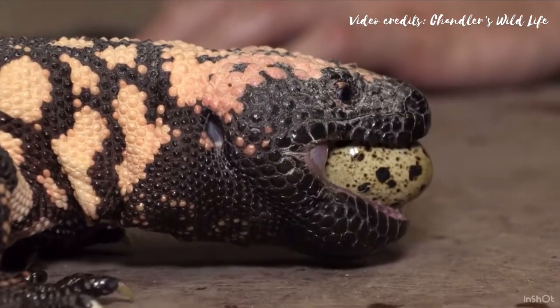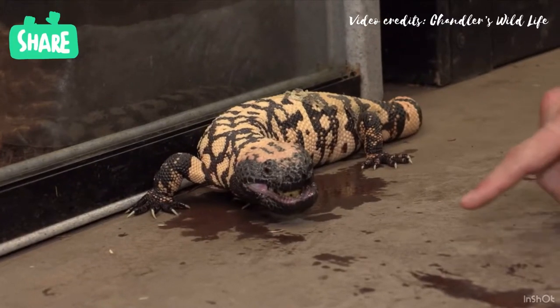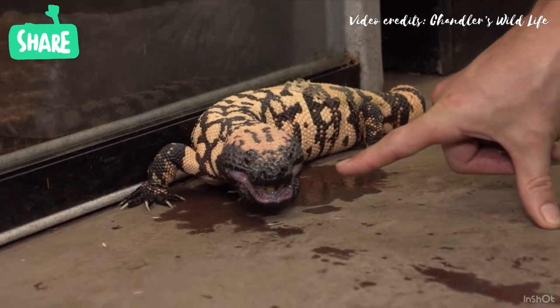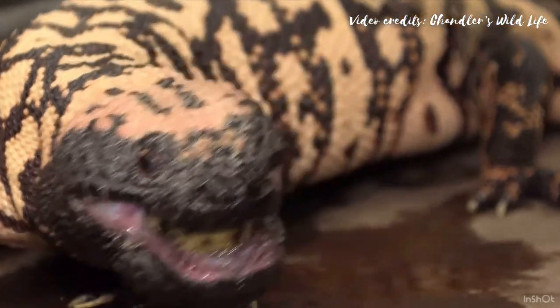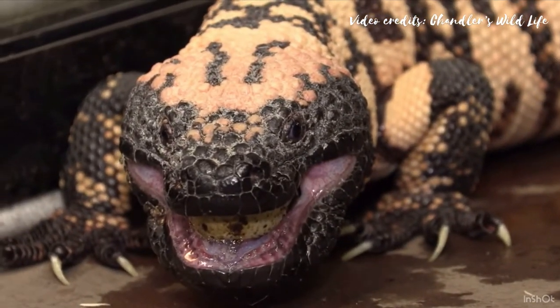Gila monsters store fat in their tails and can go for months without food. They can consume down to a third of their body weight in one meal and only eat a few meals per year.